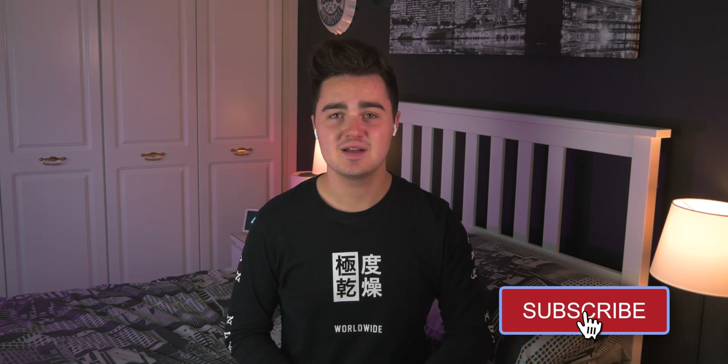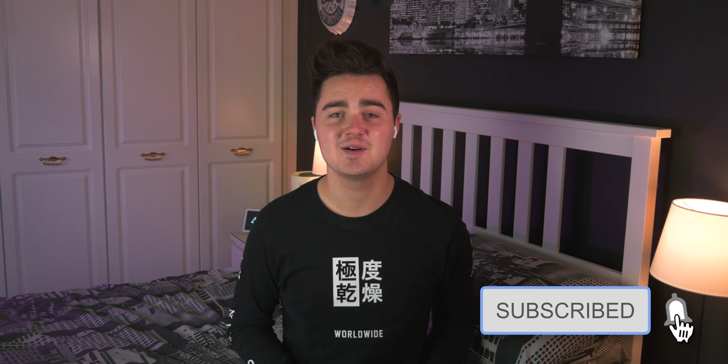Hey guys, welcome back, it's Matt here with my Pixel 4a 5G. Today we're looking at the top 10 Android apps of August 2021. This might be the last time I ever film in this room — I've been filming here for years, literally six years back. Thumbs up for that, subscribe and hit that bell icon, but without further ado let's jump straight into it.